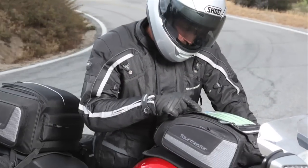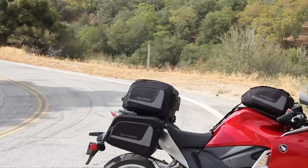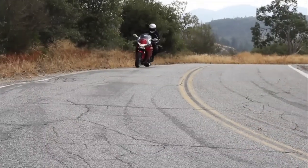At the end of a long day of riding, it's all about Tourmaster Select luggage, because quality counts when you're a thousand miles from home.